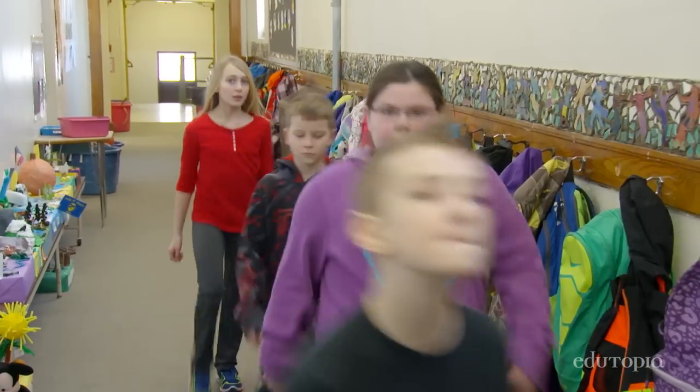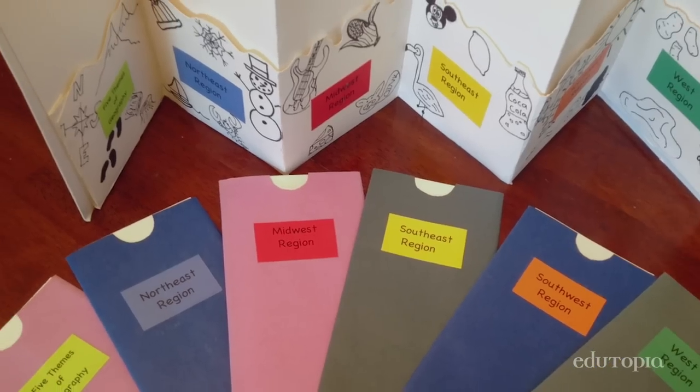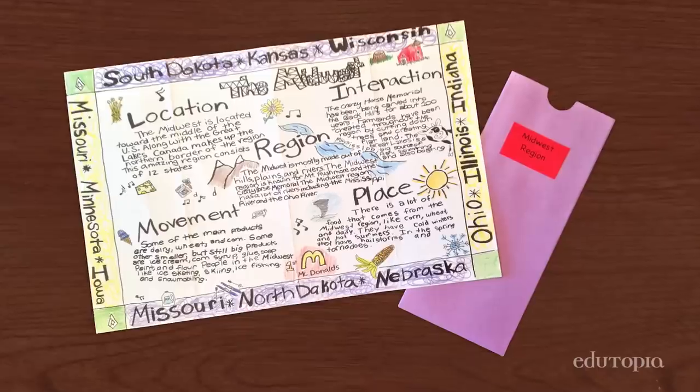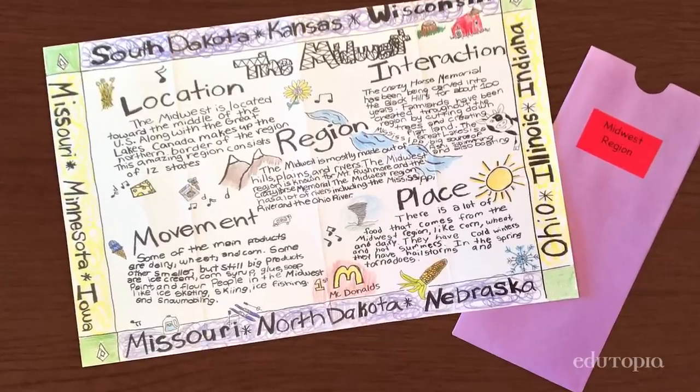For the fifth grade, our bookmaking project is focusing on geography, and so we came up with the idea to do an accordion book with pockets so that we could house doodle maps, which we thought were really cool in terms of being able to share information but also incorporate drawing.